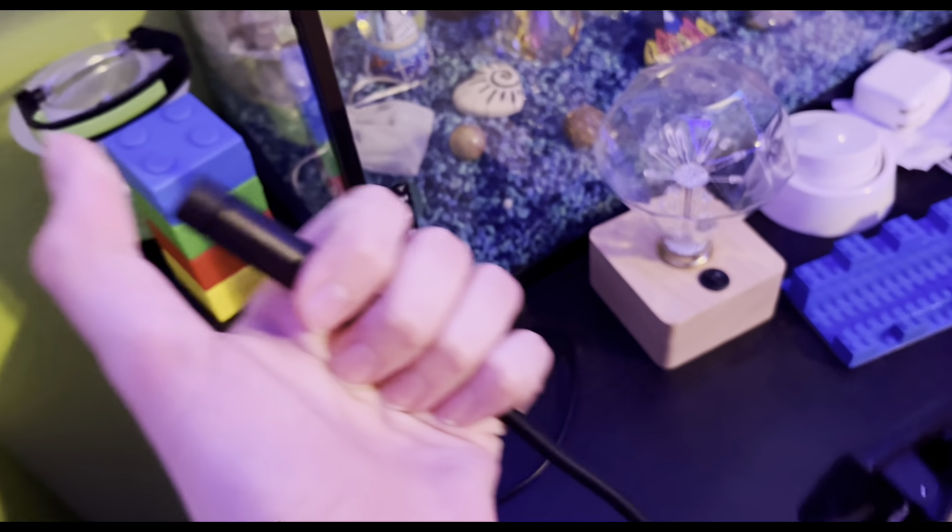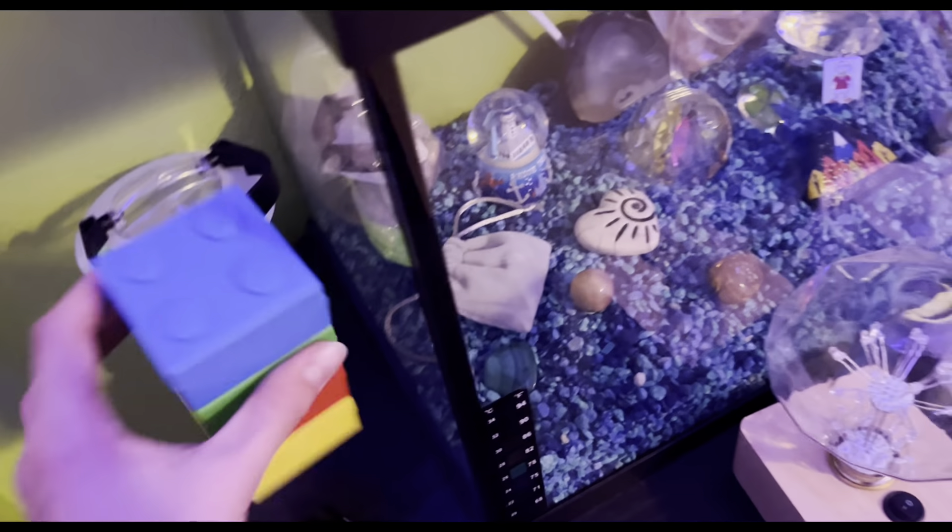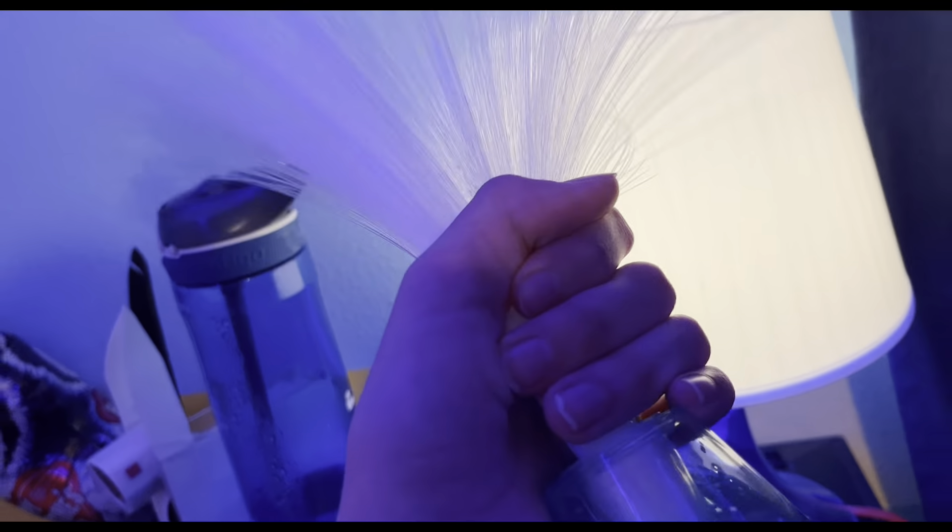Over here is a book light — you clamp it to your book and turn on the light. It's dead right now but it lasts a really long time. There are some little LEGO containers that clip together and you can put stuff in them. There's also a lamp back there.